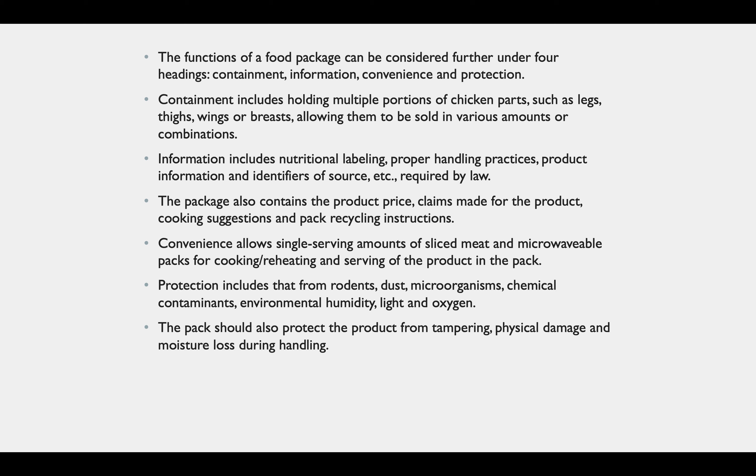Convenience allows single serving amounts of sliced meat and microwavable packs for cooking, reheating, and serving of the product in the pack. Protection includes that from rodents, dust, microorganisms, chemical contaminants, environmental humidity, light, and oxygen. The pack should also protect the product from tampering, physical damage, and moisture loss during handling.